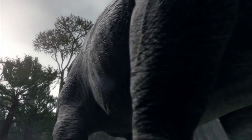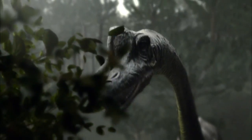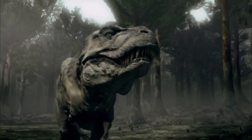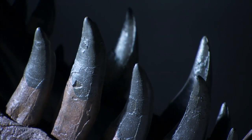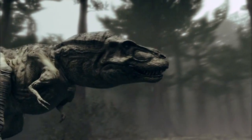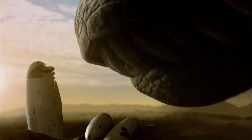The largest dinosaurs grow as tall as a six-storey building and weigh 50 tonnes or more — no land animal today even comes close. The jaws of a T-Rex can leave a bite mark over a metre long, and its 30-centimetre teeth can penetrate deep into flesh. But every dinosaur, no matter how big or powerful, begins life very small.